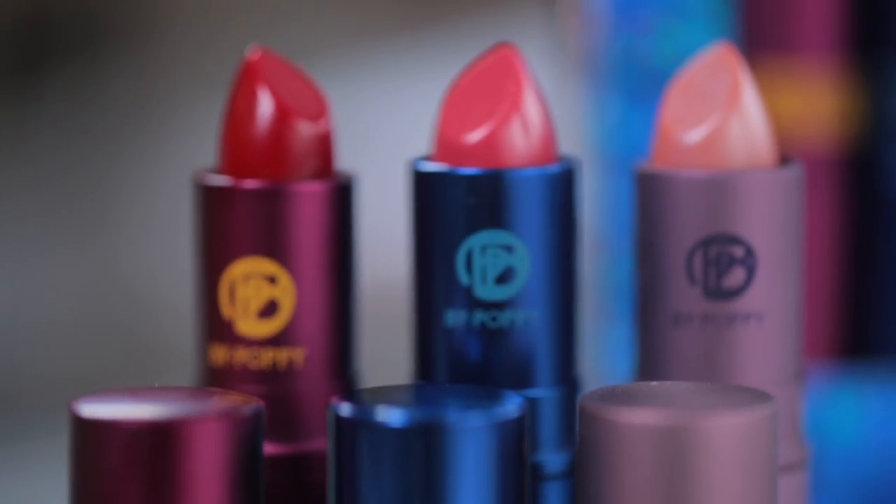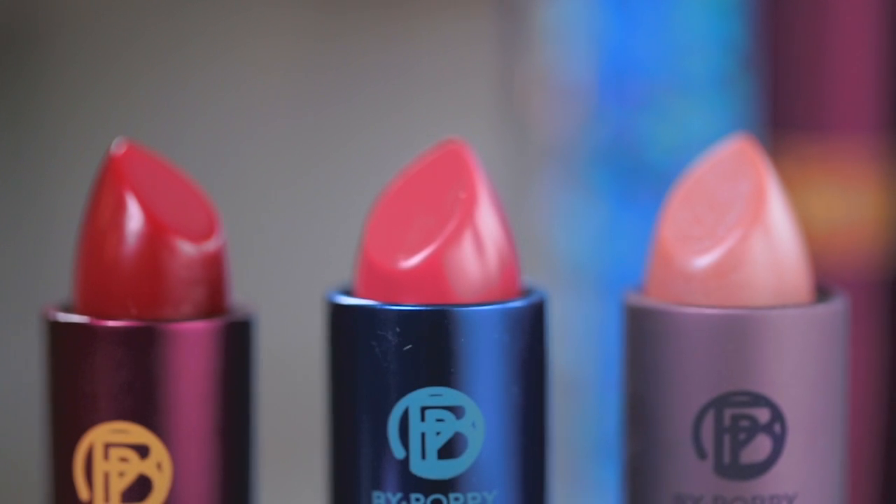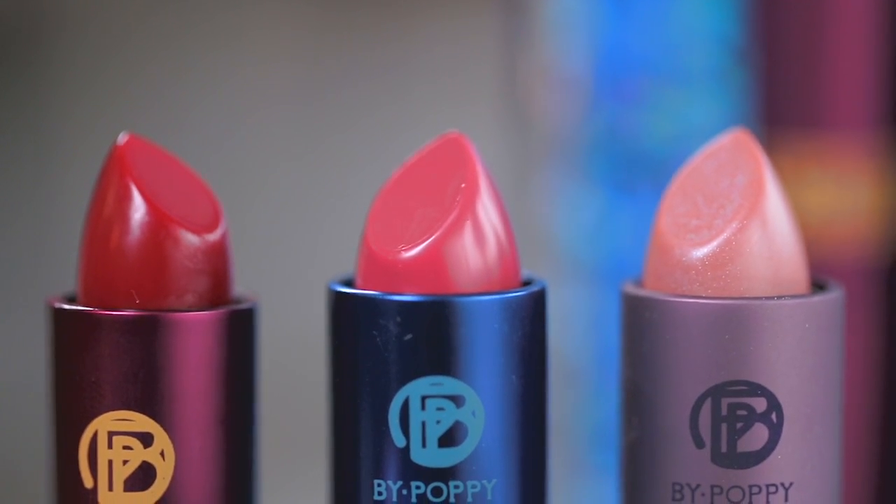Lipstick Queen is exactly what it sounds like — the queen of all lipstick. And these are the brand's best-selling shades. For a limited time, you can get all three for the price of two.